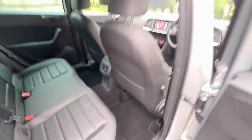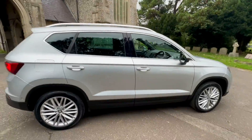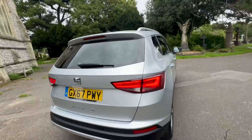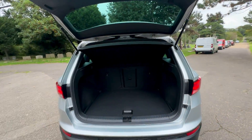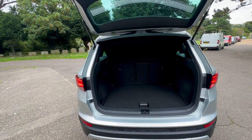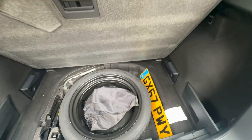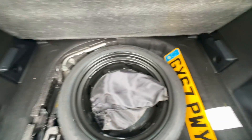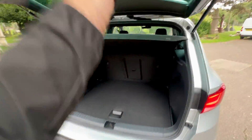If you'd like to arrange a test drive or book a viewing on this car, please call our office on 01273 419610. Alternatively, you can contact us via AutoTrader and we'll come back to you. On our website www.browns-autos.co.uk you'll find chatbots to speak to us 24/7. We also have a part exchange page and all our reviews, and we're very proud to have won a consumer award last year.